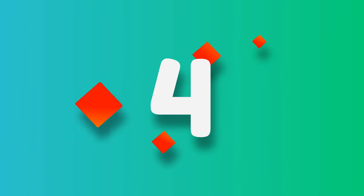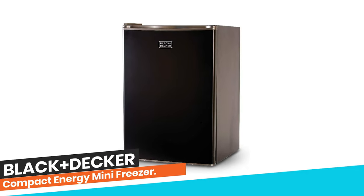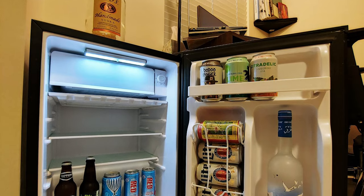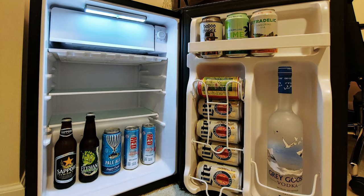Number 4: Black+Decker Compact Energy Mini Freezer. This is a space-saving small refrigerator. The sleek, modern design, available in black, stainless steel, and white, is perfect for college dorm rooms, offices, garages, home bars, small apartments, and RV campers. The two removable glass shelves expand the storage space and make the fridge easy to clean.